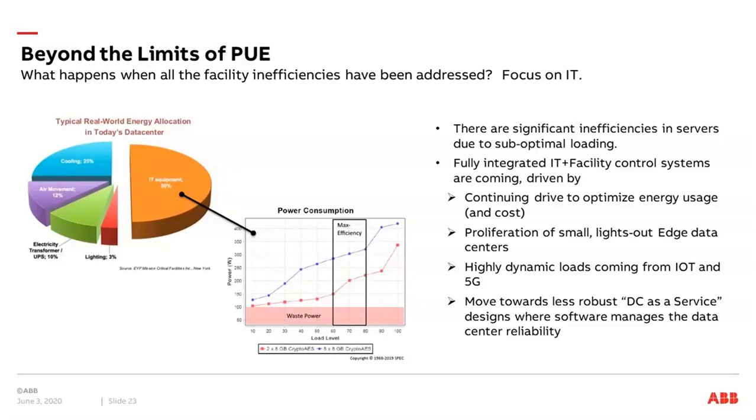Also looking into trends like edge data centers — the proliferation of these small lights-out data centers — they can also be incorporated into these kinds of solutions. There is also the high growth in IoT and 5G type solutions to take into account. We also see a trend where you need more data centers as a service, and these kinds of data centers will be more managed by software, making control of data centers more reliable and software-based.